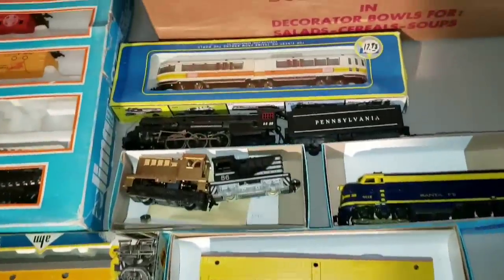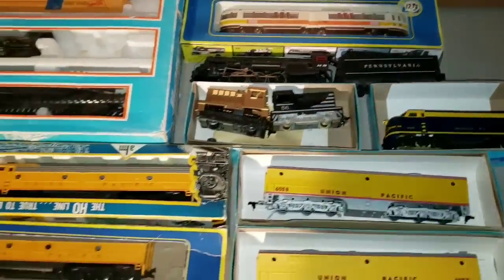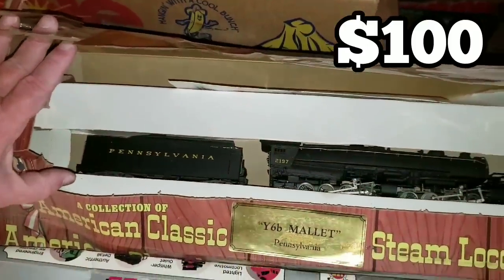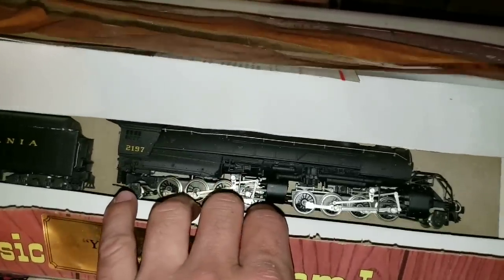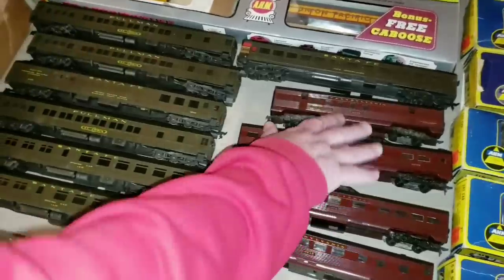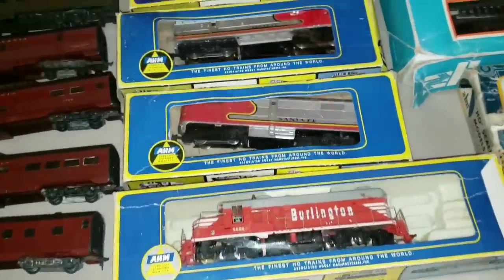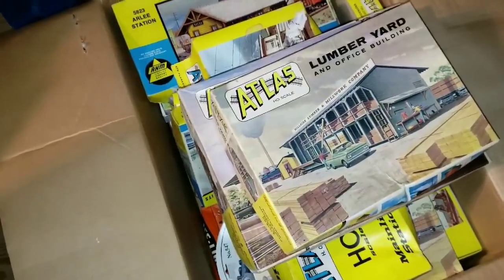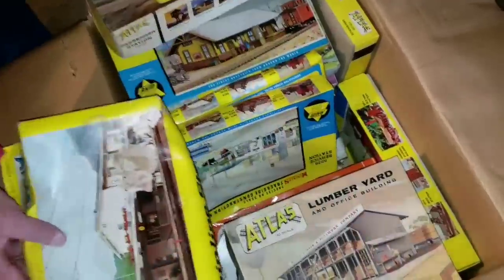Pennsylvania Railroad, Union Pacific — oh, what's this back here? That's a big Mallet locomotive — he probably never had it out of the box. Santa Fe passenger cars, Pennsylvania passenger cars. This is the best railroad find we've ever come across, and it was by accident. These are building kits — Jeremy called them puzzles, and in a way he's correct. They have instructions on how to put them together. Most are already assembled, but some are still sealed.